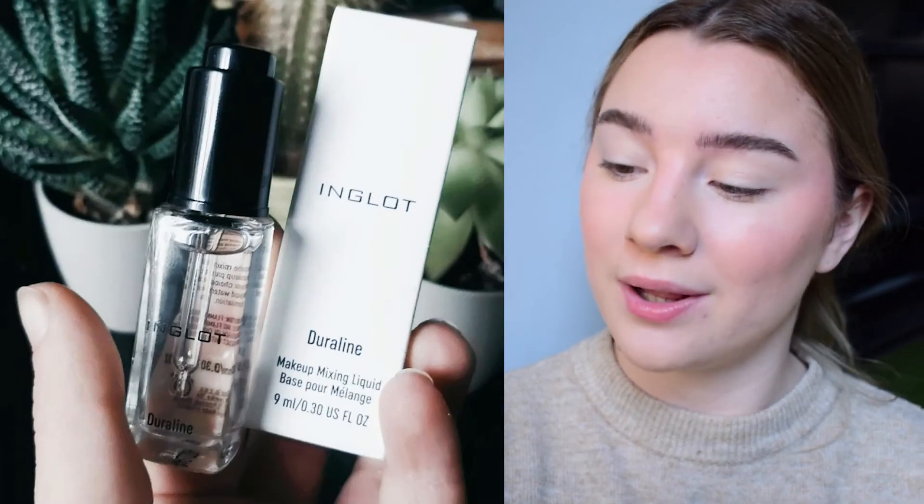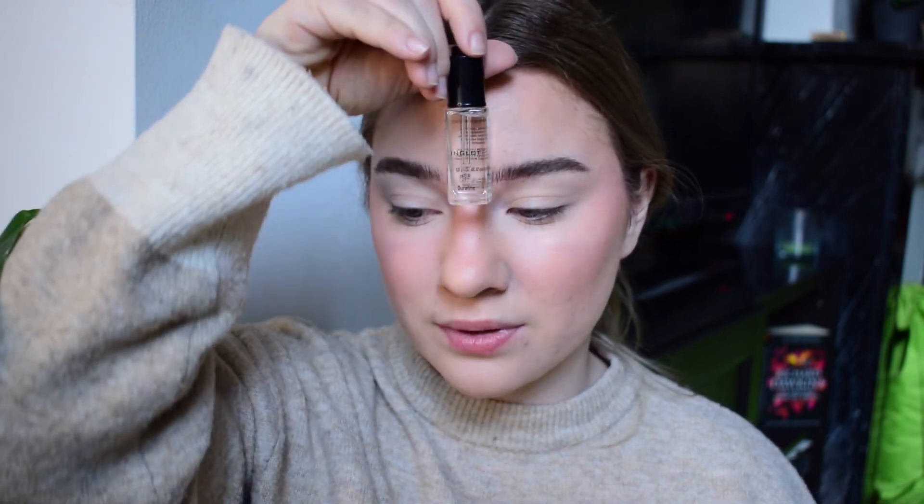The other product I have for the eyes that I'm very excited about is the Inglot Duraline — it's basically a makeup mixing liquid. I bought this because I saw a creator on Instagram talking about how you can turn any eyeshadow into an eyeliner using it. I thought I could make all of the palettes I have into eyeliners — a really nice way of using products I already had and wasn't necessarily using as much.